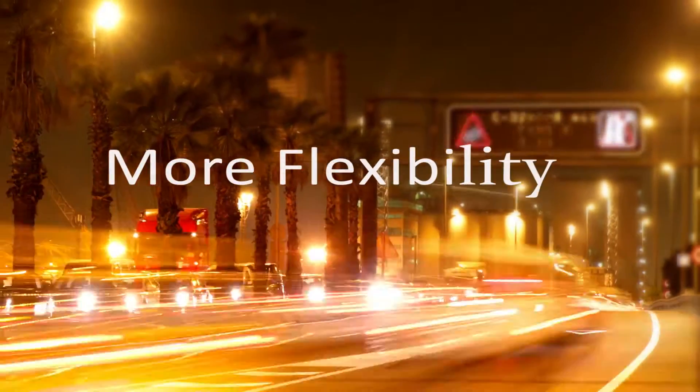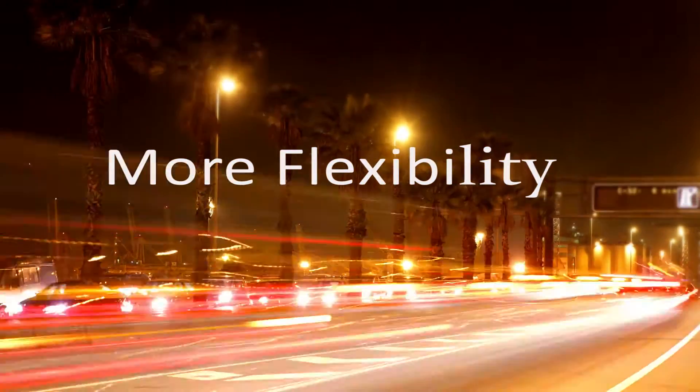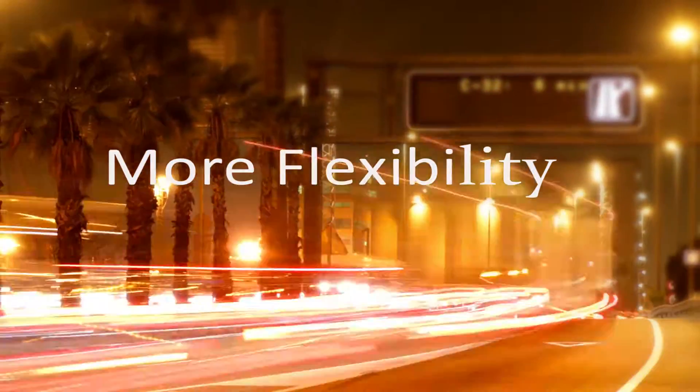Oracle Exadata lowers IT costs with extreme performance. With Oracle Exadata you significantly reduce implementation risks, downtime risks, and support risks. With only one vendor to call, there is no run around — just faster resolution.